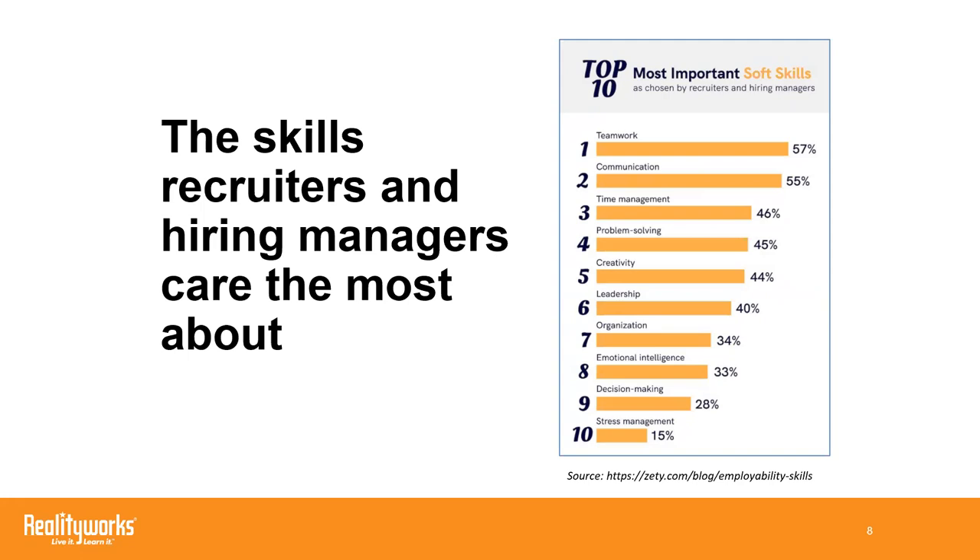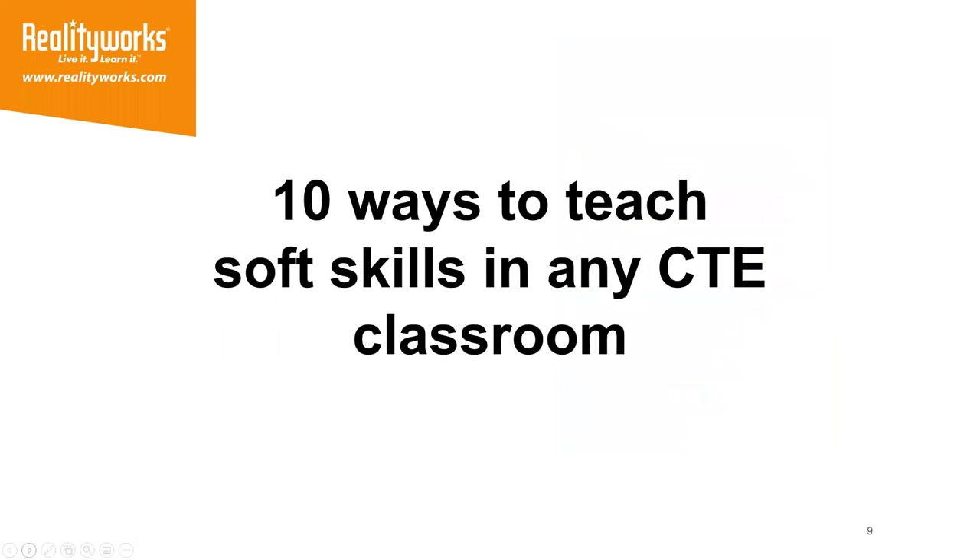So how can you help your students prepare for successful futures, especially in a workforce that could be very different from what they may have expected? Well, that is why we're here today. Let's go ahead and share some tips: 10 ways to teach soft skills in any classroom.